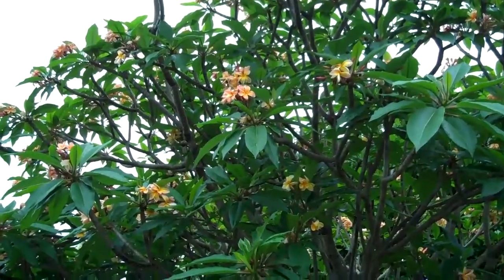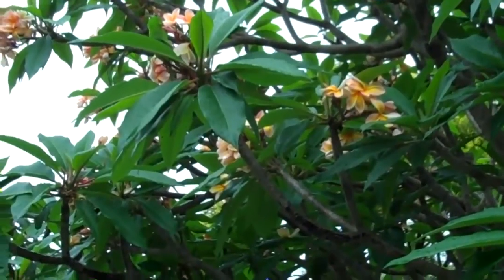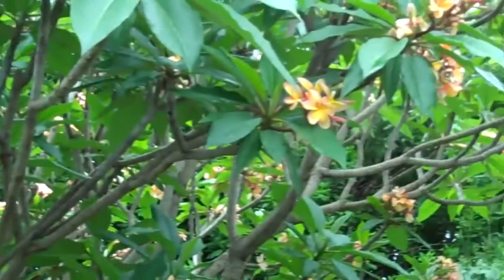This is the Frangipani tree. Amazing smell coming out of these — they're of course in full bloom now in December.